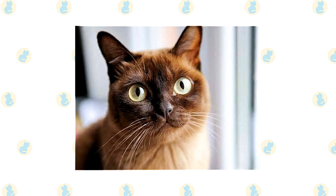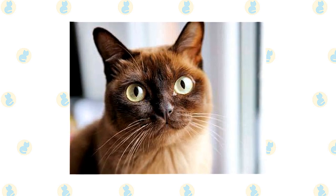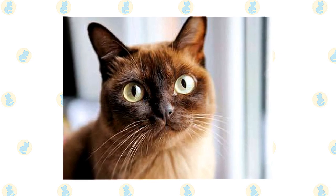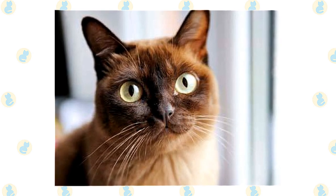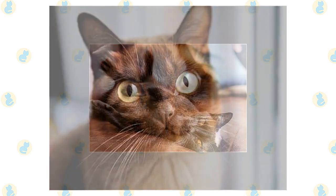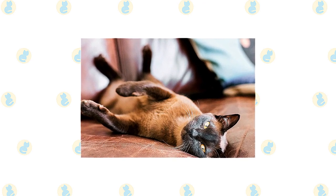Besides sit, roll over, wave, and come, he can learn to fetch a small toy or walk on a leash. With proper early conditioning, car rides and vet visits will be a breeze. A Burmese is a good choice if you don't object to complete loss of privacy. This cat will want to be involved in everything you do, from reading the newspaper and working at the computer to preparing meals and watching television. He will, of course, sleep on the bed with you and may even snuggle under the covers.